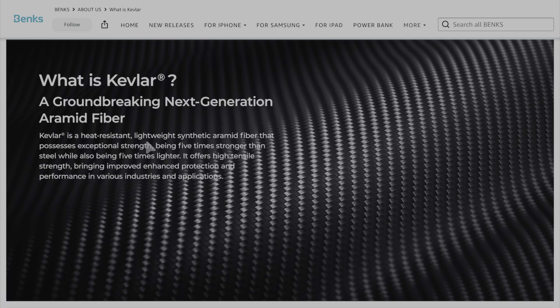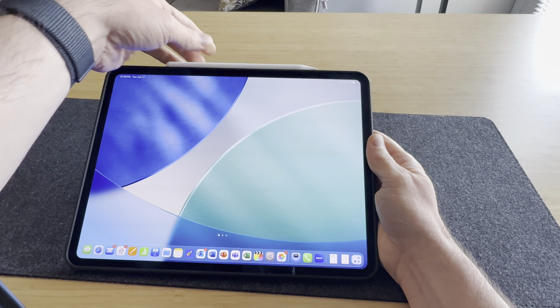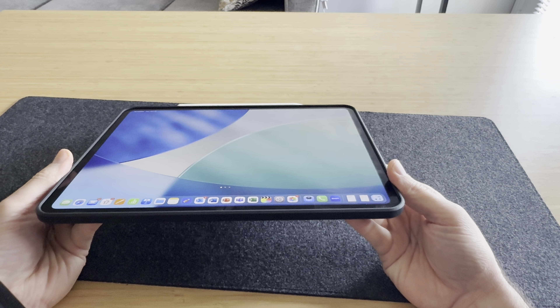They also have Kevlar cases — Kevlar is a super durable, super light material that makes for a perfect iPad or iPhone case. They provided one here and it's really solid and light. I actually really like this case because it has no front cover, which is great for me when I'm teaching in the classroom. I get the back protection I want without dealing with a front cover flap. I'll leave a link for this as well.